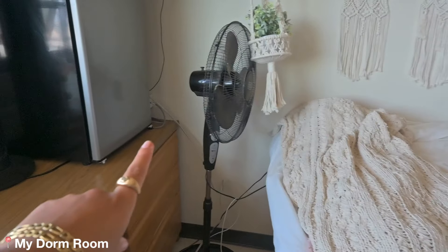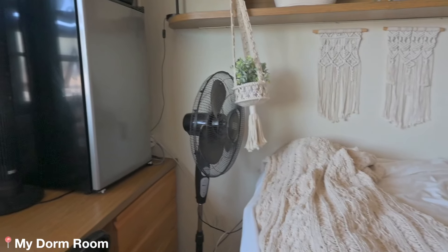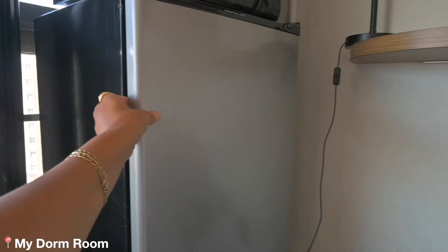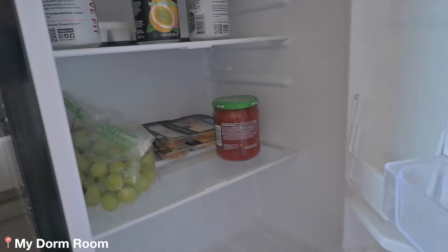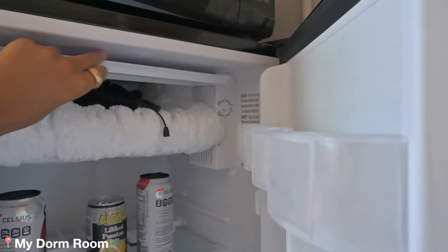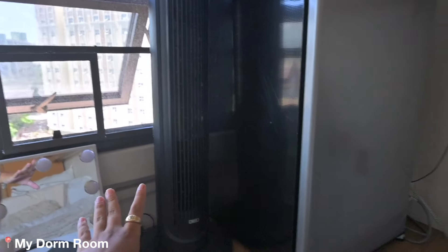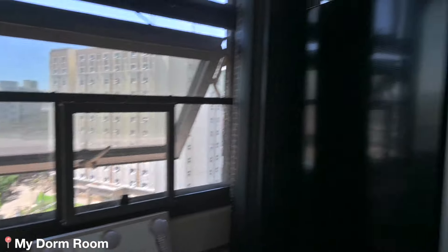Over here I just have this fan that I also got from Maya when she moved out — she left it with me and it's actually really good. It kind of throws off the aesthetic a little bit, but it works so well that I can't get rid of it. Over here I have my microwave and my fridge — there's not really much in there because I don't eat here that often, I normally eat at the dining hall. There's a few snacks just in case I go to the beach. The freezer froze so much that it's really small and you can't fit anything. I recommend getting at least two fans during the year because it gets really hot in here.